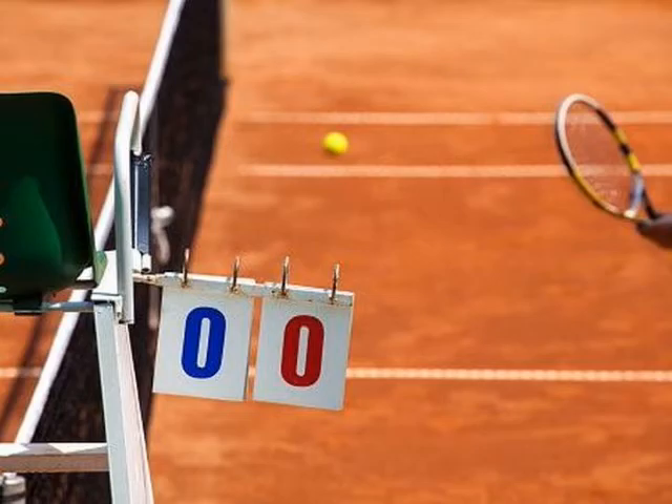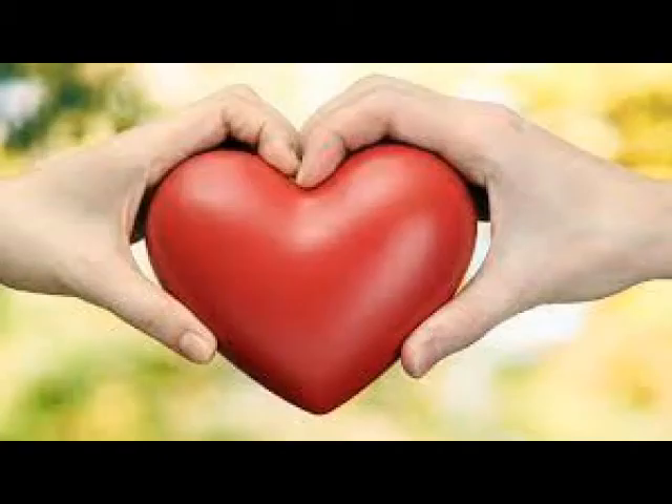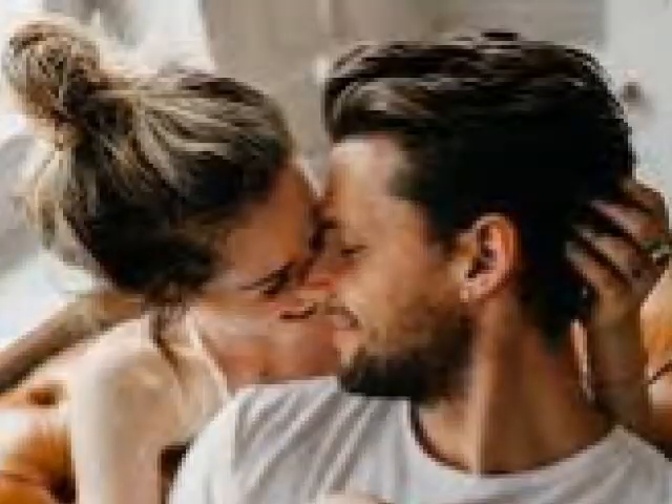Starting off with why zero is called love: it's been said that since the 1700s, love has been used as a word to refer to nothing, which is pretty funny in hindsight. However, the phrase 'neither for love nor money' has also been related to it due to the wagering aspect of tennis, implying that someone with love didn't have money. That's right — if you're in love, you are nothing and broke.